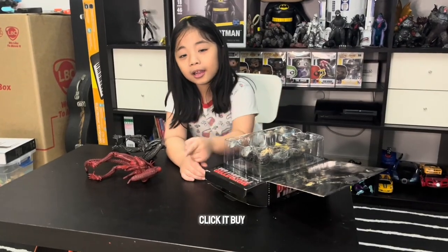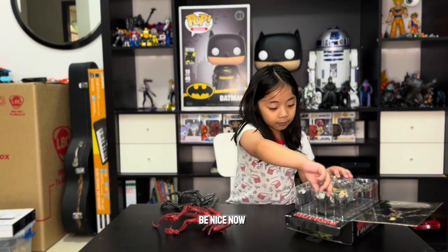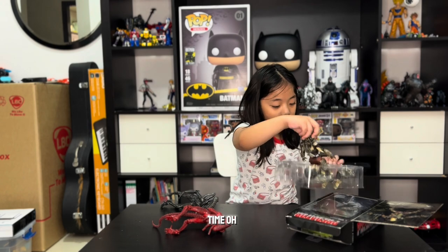I forgot to mention — I bought this on Amazon. So click it and buy it! Now it's time for opening time.